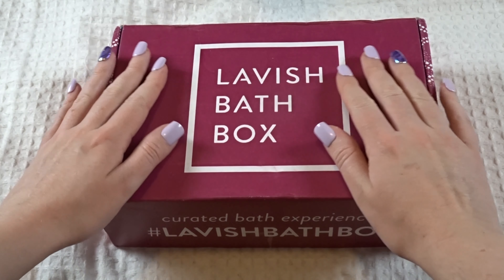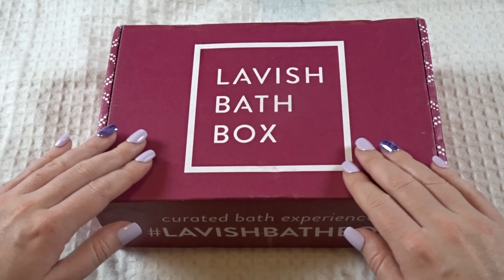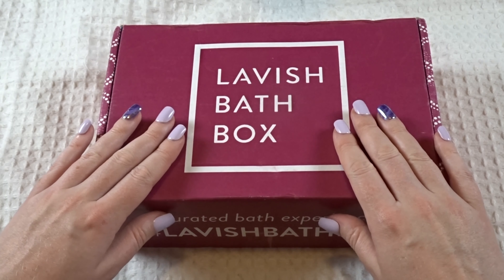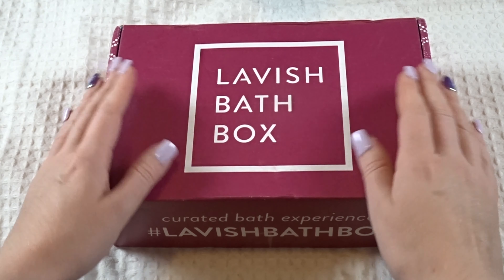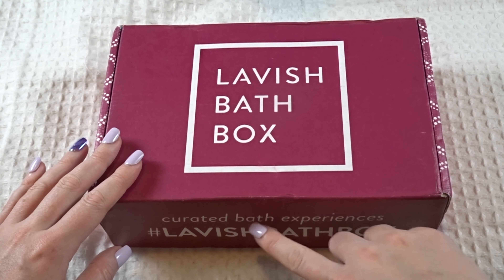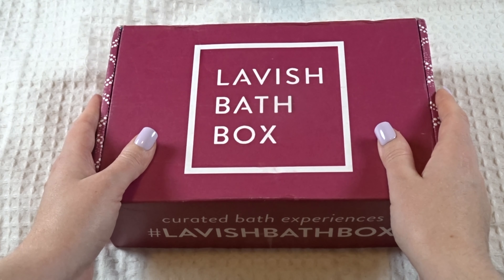Good evening everyone, this is Kameliel ASMR bringing you an unboxing video tonight. This is the Lavish Bath Box — I just subscribed to it. This is only the second box that I've gotten, and I'll be doing a video each month when I receive it. It is a curated bath experience, and there's a different theme each month.